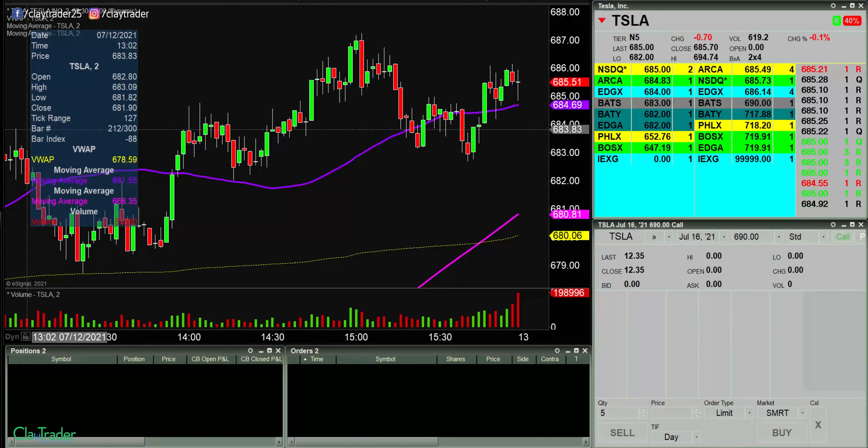Good morning, this is Clay at ClayTrader.com. This will be a live trade video where I try to capture some of my trades as they play out live. Market opens up here in about 10 minutes, so I will go ahead and pause for now and I will be back at the market open.